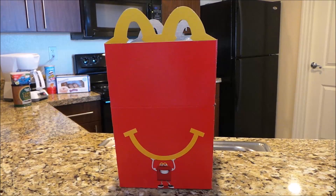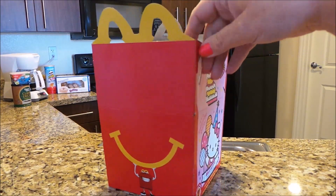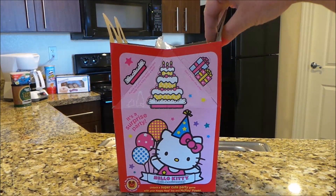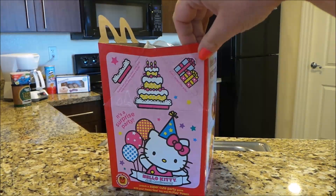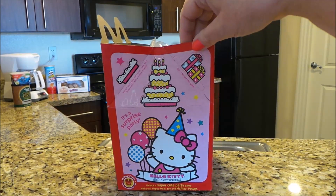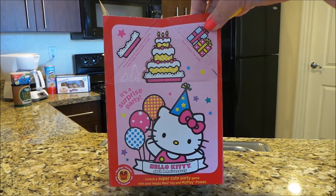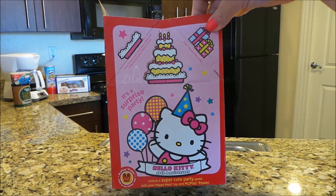Tracey here and welcome to the MG Tracey Club. We're here in Las Vegas and we've been to McDonald's. It looks like they have toys for boys and toys for girls, so they're featuring Hello Kitty for the girls at the moment. Here's Kitty — it's a surprise party. Hello Kitty 40th Anniversary.